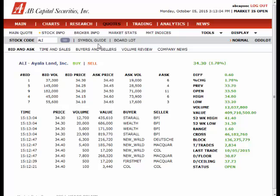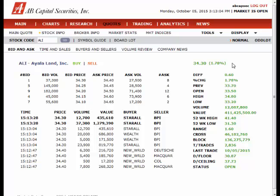The right-hand corner will show the current market price of the stock. As you can see in this example, ALI or Ayala Land Incorporated is currently at 34.30 pesos.